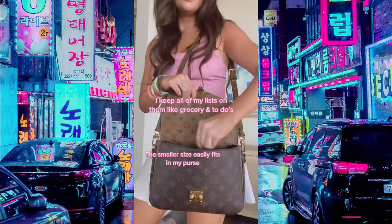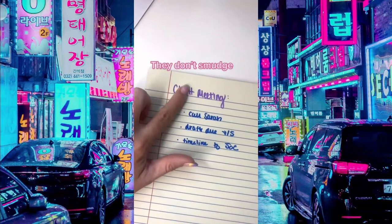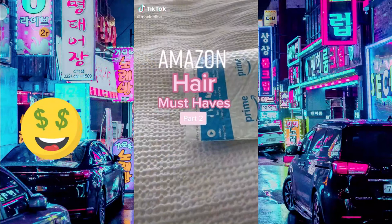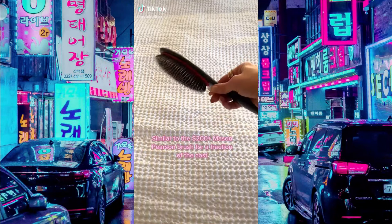Amazon home and office must-haves: Shotters from MC Squares are my new favorite thing. I keep all of my lists on them and they can be used thousands of times. The larger size is perfect for school or work — they don't smudge and easily clean with a wet washcloth.